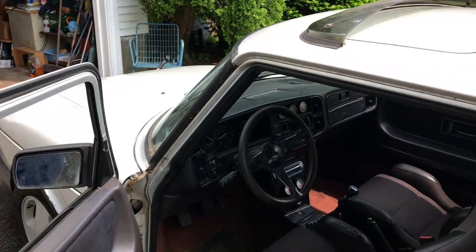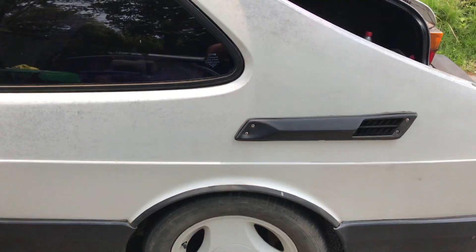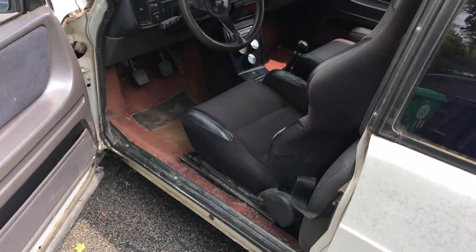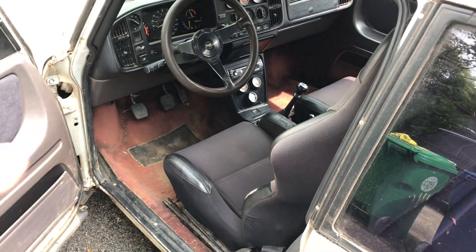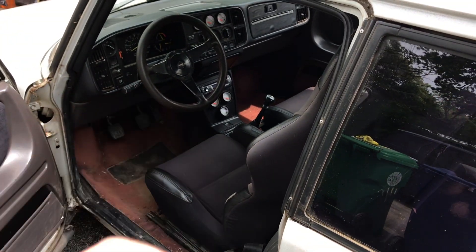The exterior is looking quite a bit better, but the interior is really dirty so I'm just going to get the vacuum out and clean it up. After that, it's time for that steering wheel to go in.